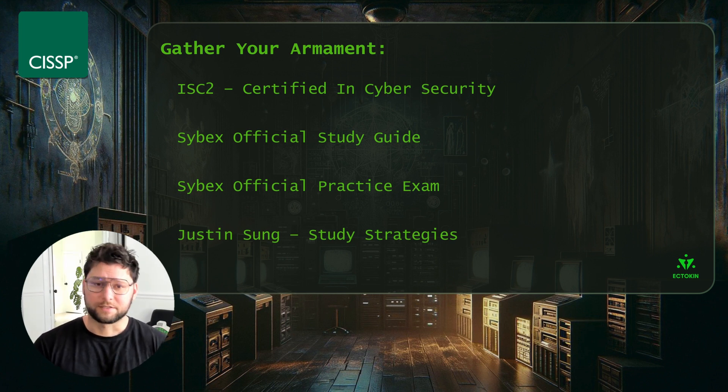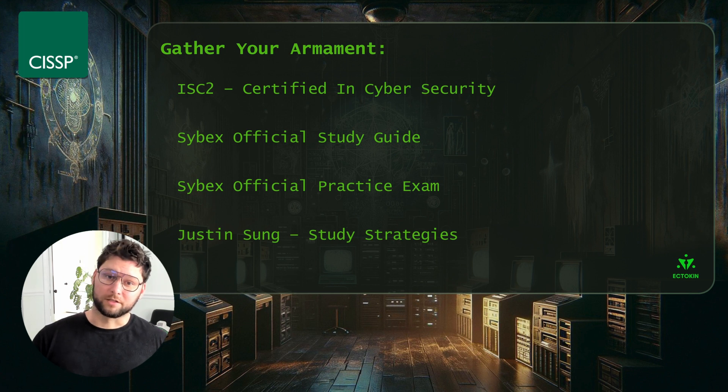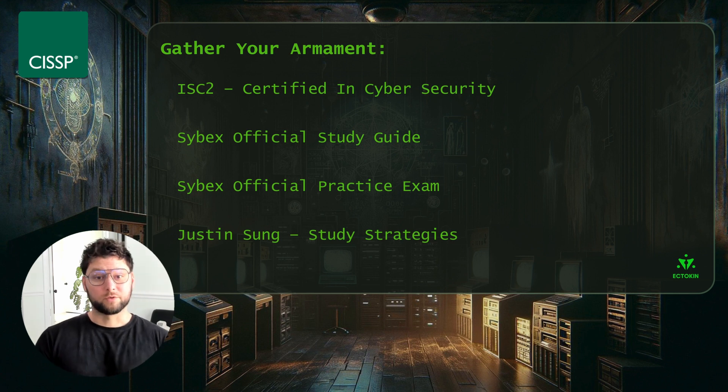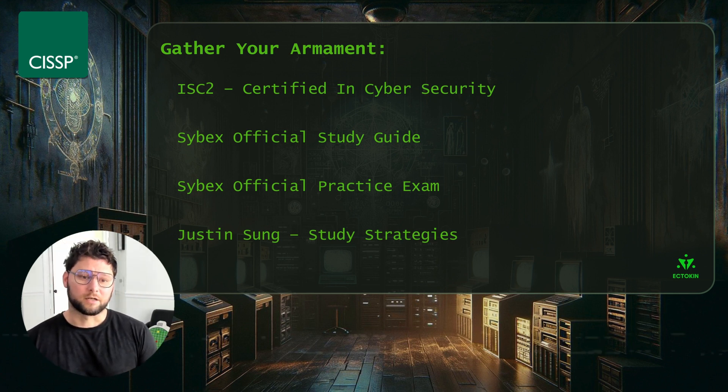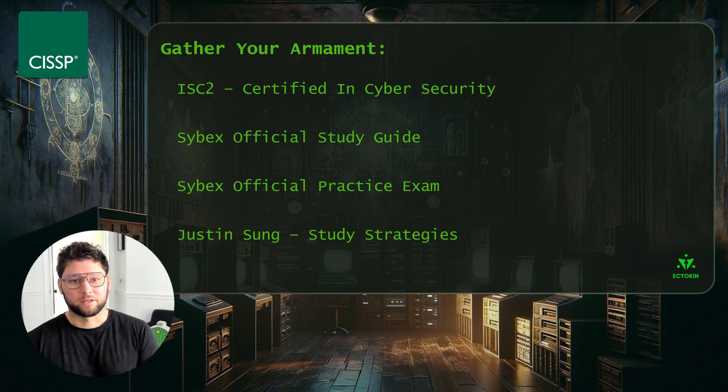Shout out to YouTuber Justin Sung, who has great resources on study strategies and how to prepare for exams of this caliber. This certificate is considered equivalent to a master's degree in cyber security in the UK. If you get stuck on a certain topic, check out his YouTube videos on how to study effectively, how to approach information so that you remember it, and can recall it when you're taking the exam. I found his information to be very useful.